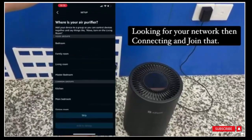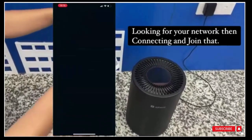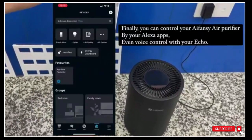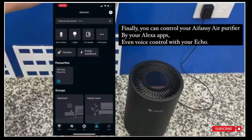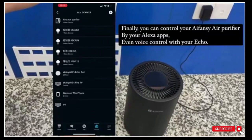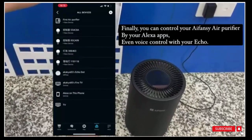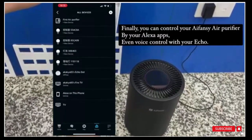In order to ensure the filtering effect, my suggestion is to replace the filter every 1000 hours of use. Use the in-app feature to monitor your filter life. Of course, if you think the filter does not need to be replaced, you can press and hold the timer button and fan speed button at the same time for five seconds to reset the filter life.